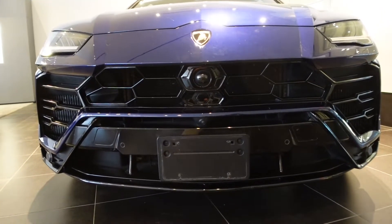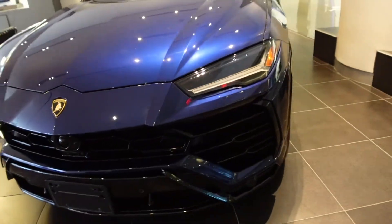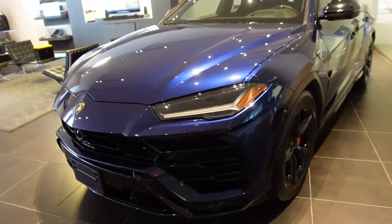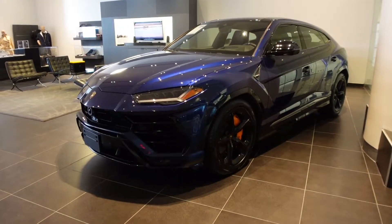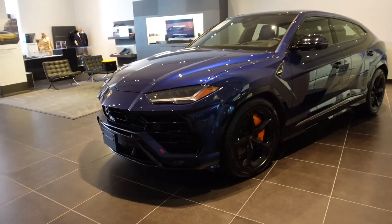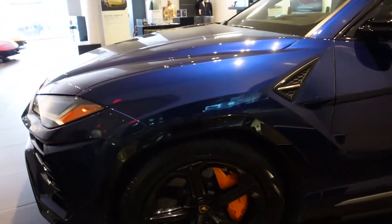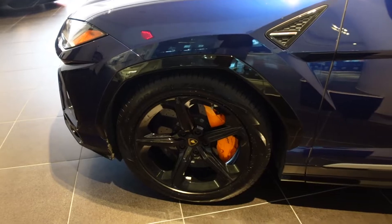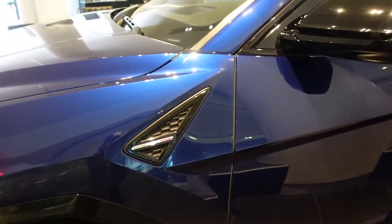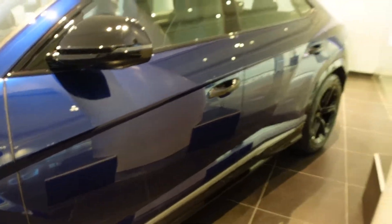Beautiful car. Beautiful super SUV. This color, I believe, is Blue Astraeus — correct me if I'm wrong. You guys know I have a hard time pronouncing these Italian colors. This is a 2020 model. It's a beautiful dark blue, kind of like a navy blue, a little brighter than navy I guess. Looks great with the black wheels.